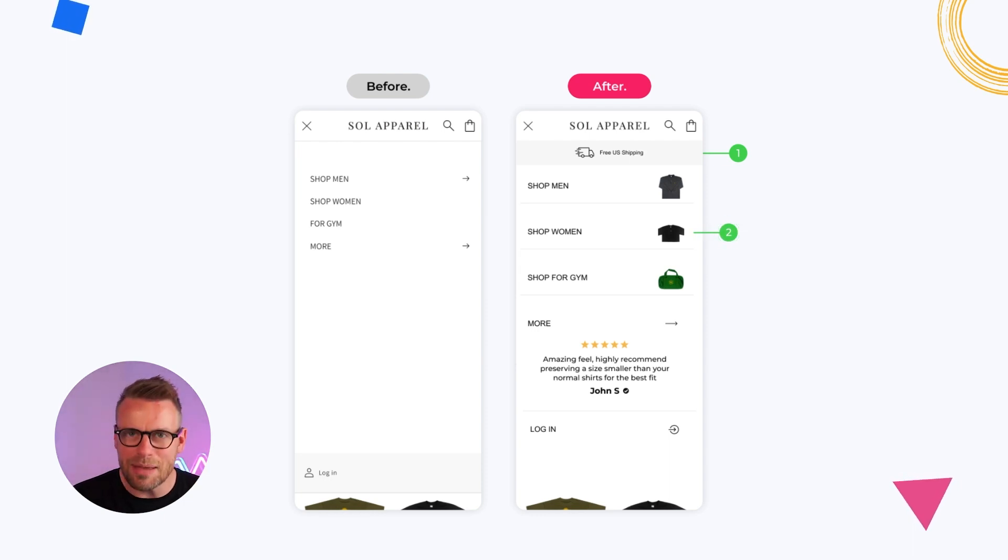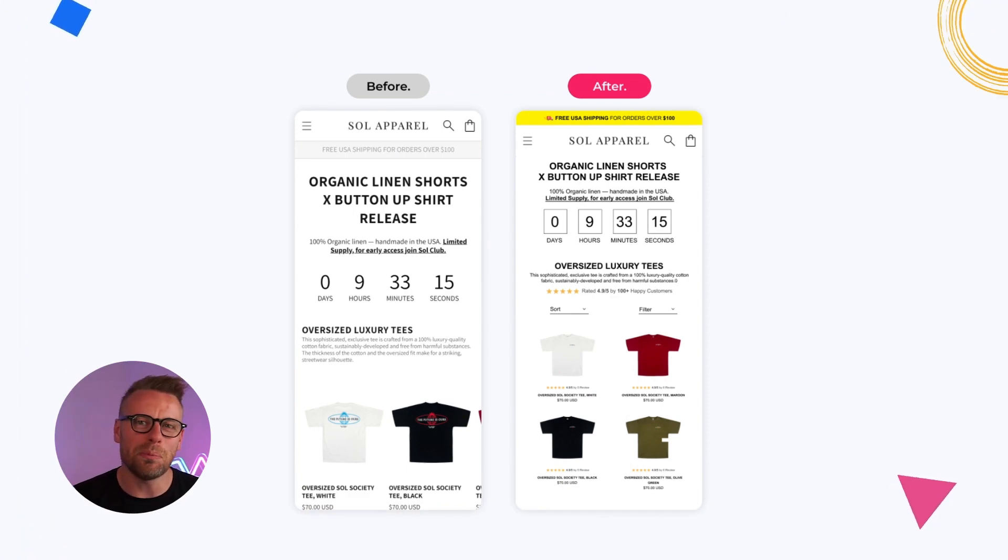Number two, we've added clear images to each line item within the menu. Before it was very bland and boring — now people can easily distinguish men's versus women's versus gym equipment, making it an easier experience to click through to where they need to be. Number three, we've added social proof. On the left-hand side there's real estate that wasn't being used. This is a great place to reaffirm your social proof with a great review — it's just going to add to more people clicking through and purchasing from your store.